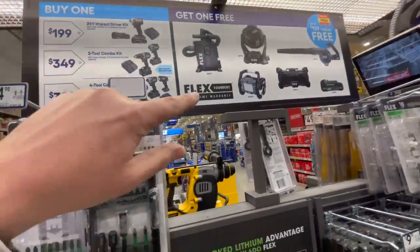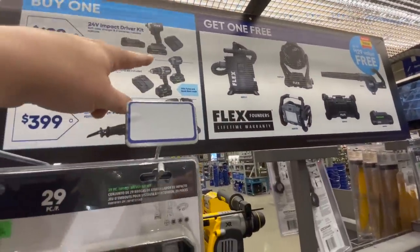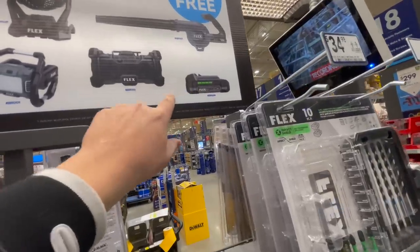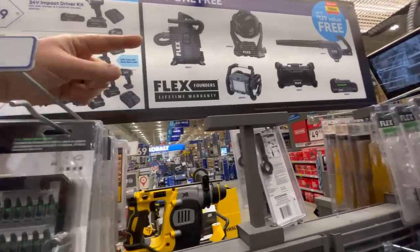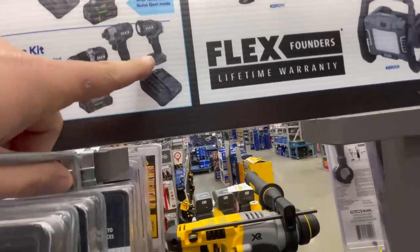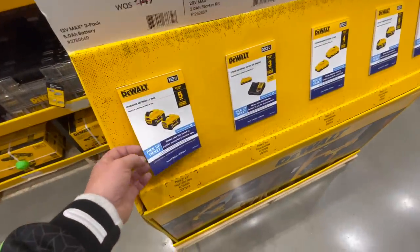Flex does have a deal going on. If you buy the 24 volt impact driver kit - this is the variable trigger model, not the high-range impact driver - for $200, you can get one of these for free: a shot blower, an additional battery, a radio, a light, a fan that fits into their stack pack, or the Flex vacuum. There's also an awesome hammer drill and impact driver for $349 where you can get one of those tools for free. Or their four-tool combo kit for $399 includes the variable trigger impact driver, a light, a charger, two 2.5 amp hour batteries, a drill driver, and a reciprocating saw.